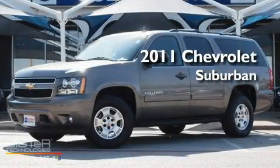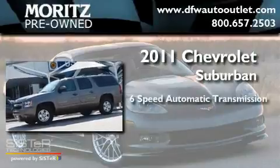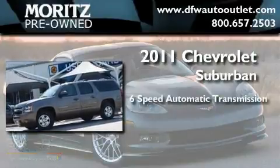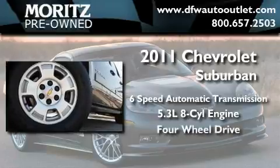This is a 2011 Chevrolet Suburban. This SUV has a 6-speed automatic transmission, a 5.3-liter V8, and the added safety and control of 4-wheel drive.